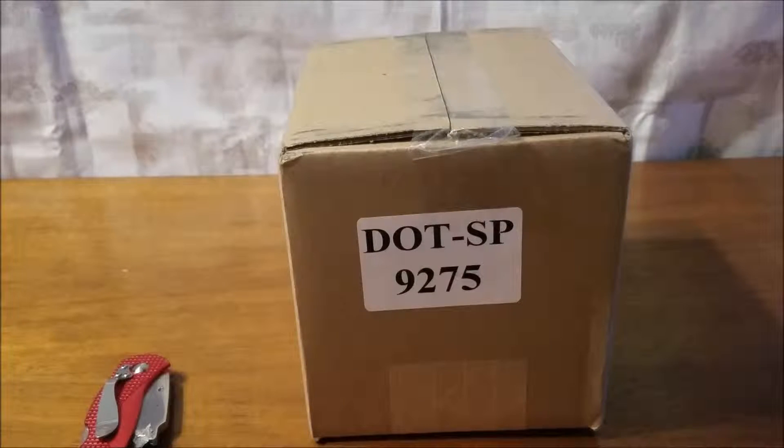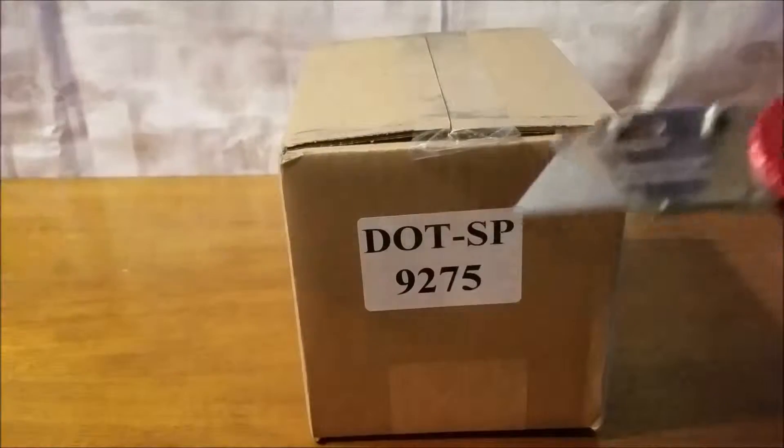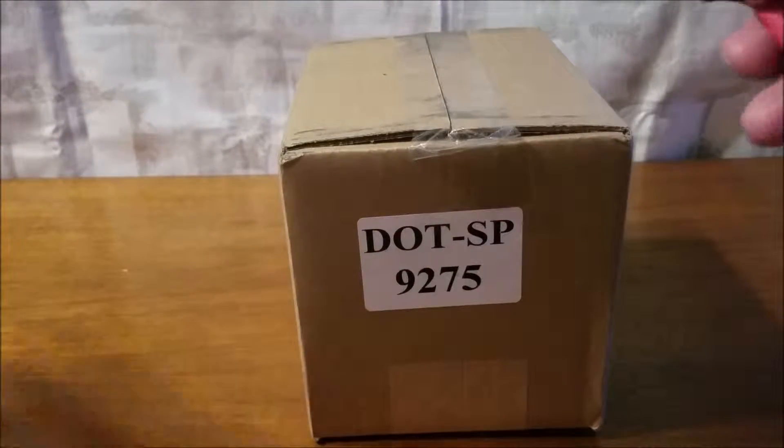Alright, welcome to another unboxing video — this will be a good one. Today we got a nice package from one of my favorite companies, Tommy Bahama, and we're gonna see what they sent.